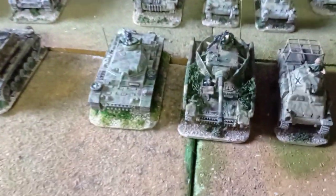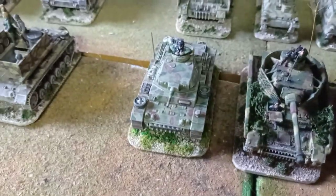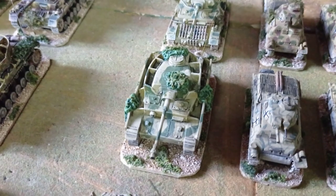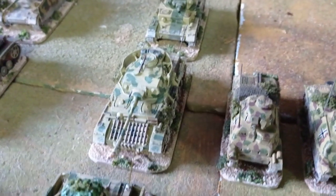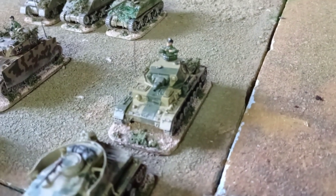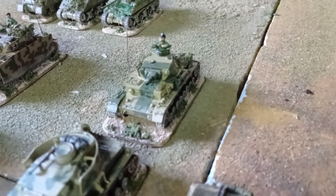Tanks are from Britannia, Armourfast, Skytrex, Frontline, and Ashi or Rebel — I'm not sure.